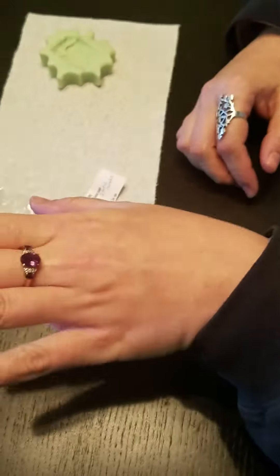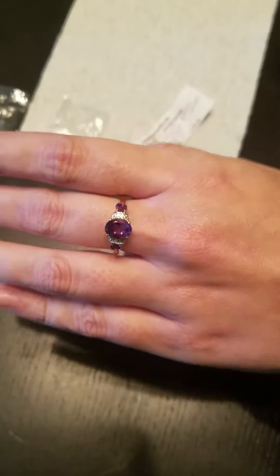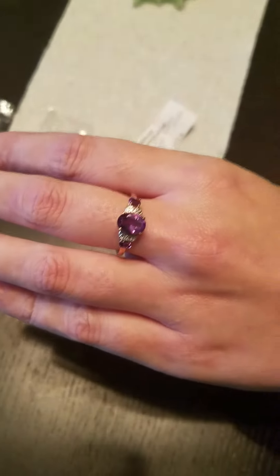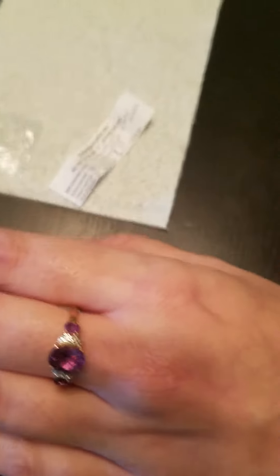That is really pretty. I've got another amethyst, which is your birthstone — it's going to be kind of hard to get mine. Anyhow, that is your birthstone. I can't remember off the top of my head, but you guys have yourselves a great night!